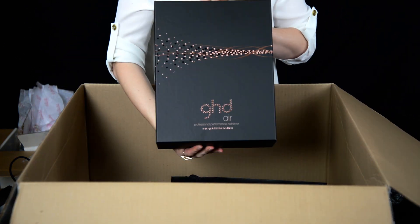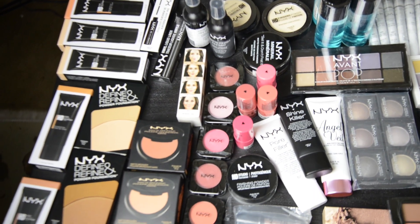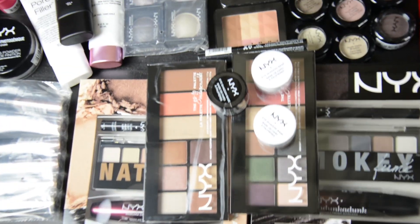This is insane. I think that NYX gave me like one of freaking everything. So we've got everything face — from foundations to concealers to primers to setting sprays to blush. Next are some eyeshadows.